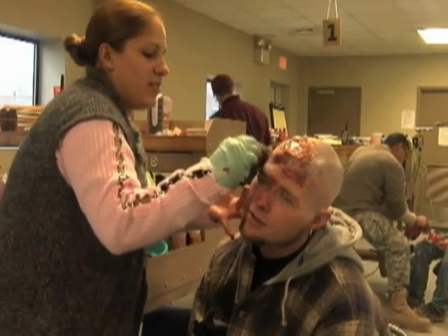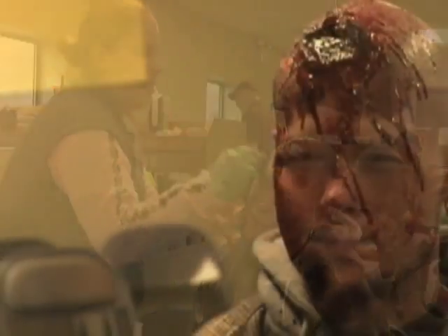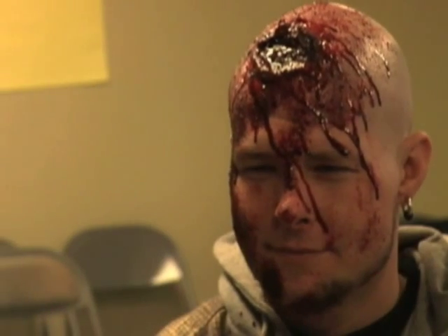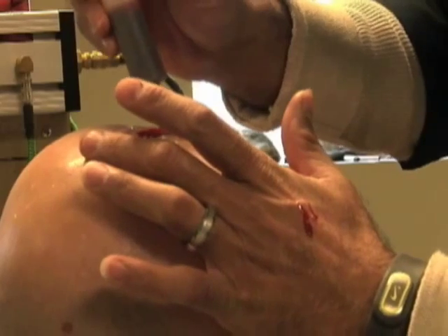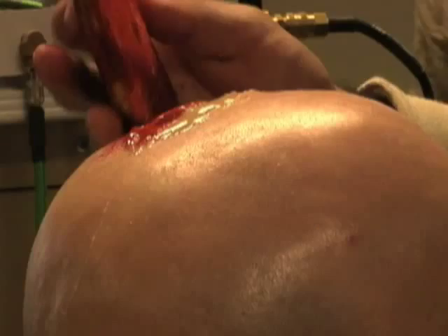The unit uses its background experience in Mortuary Affairs to construct realistic wounds for citizen role players. The process starts by applying a thin layer of gel effect to the role player. Then, once molded, the artist uses makeup and stage blood to add texture and depth to the wound.